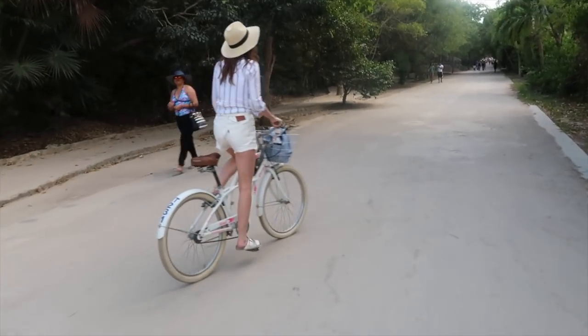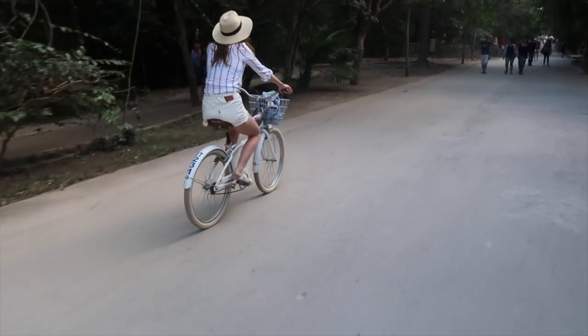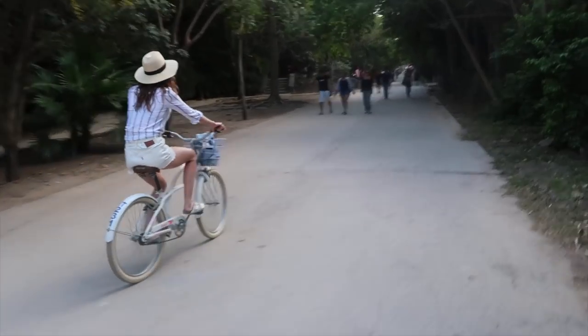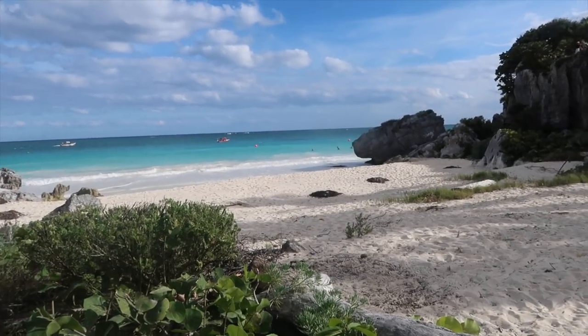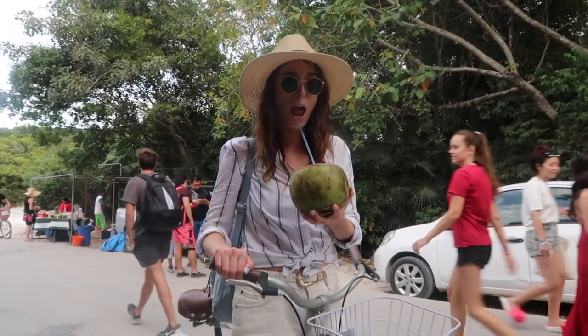The first thing I recommend doing when visiting Tulum is to rent bikes. They're so inexpensive and it's such a fun way to see Tulum. Pretty much everything is within cycling distance — all the ruins, all the beaches, and all the fun bars. It's such a perfect way to see this area.